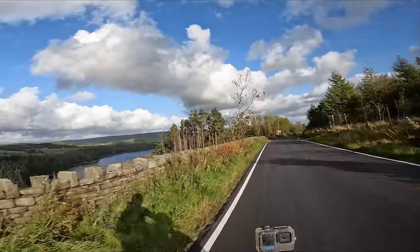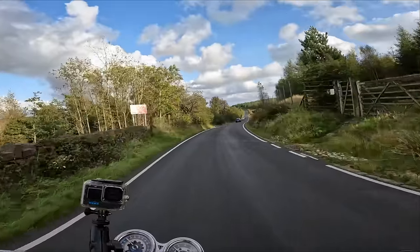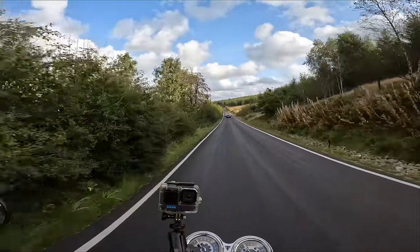Oh that view there is gorgeous — it seems like this road has all been resurfaced. This is wicked!